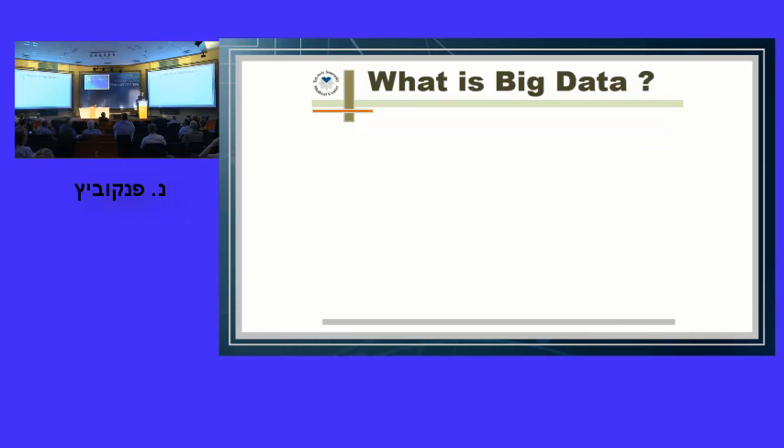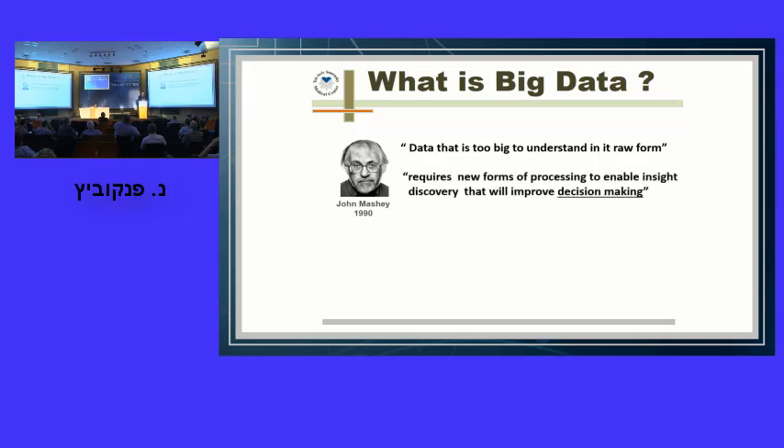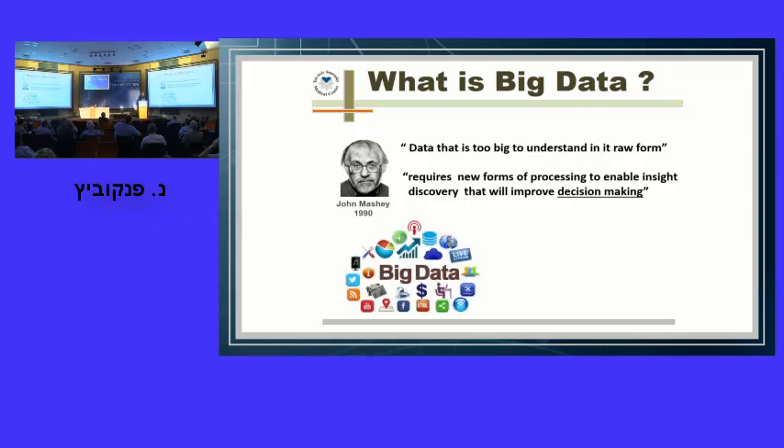What is big data? John Mache, from computer sciences and economics, coined the term about 27 years ago. He said big data is data too big to understand in its raw form, requiring new forms of processing to enable insight discovery that improves decision making. Practically, it means taking large amounts of data from various sources and turning it into actionable intelligence — making conclusions that can be translated into actions.